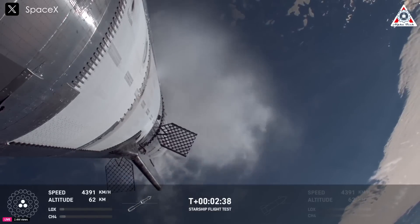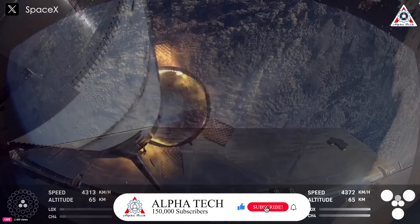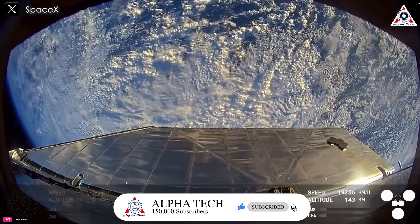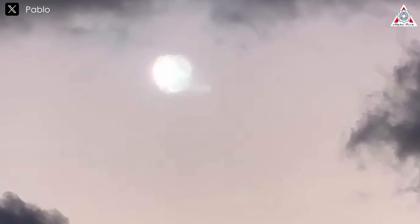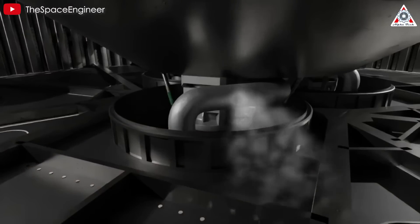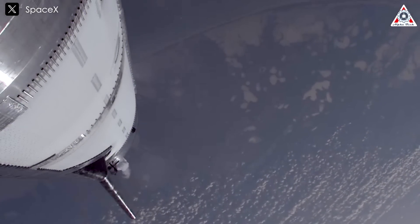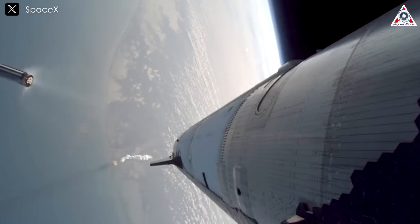However, we must now reassess this approach, as hot staging has begun to reveal new issues in Starship V2 flights, particularly Flight 7 and Flight 8. In both of these launches, Starship exploded just minutes after stage separation. While it would be premature to place all the blame on hot staging, as analyses have already pointed to engine-related issues in previous flights, hot staging cannot be ruled out as one of the contributing factors to the recent Starship failures.